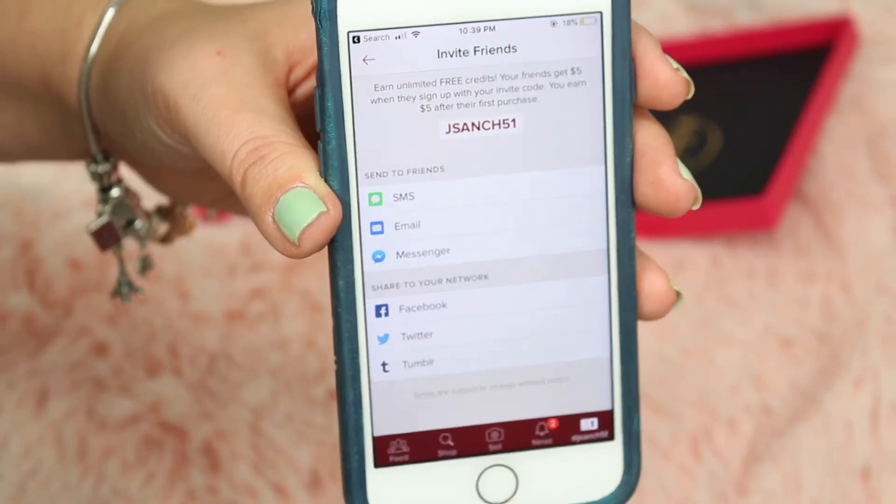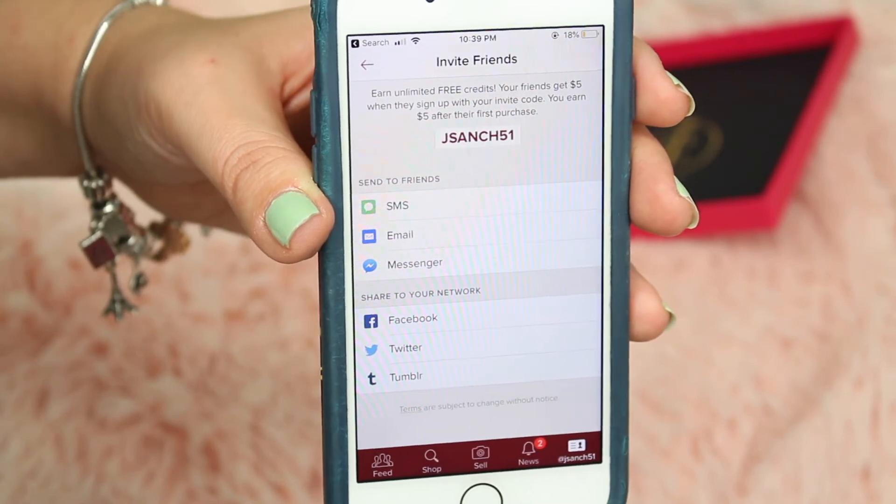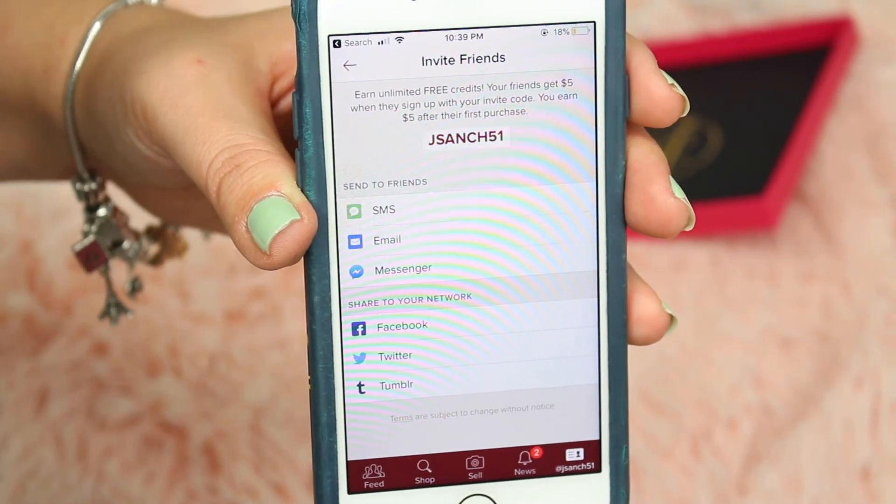Also, you can use this code to get $5 when you sign up for Poshmark, and I will also receive $5 as well.